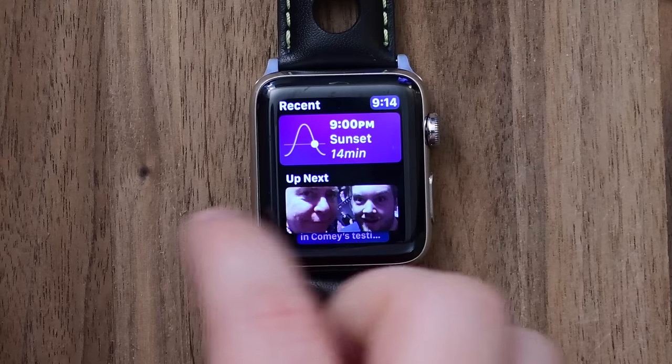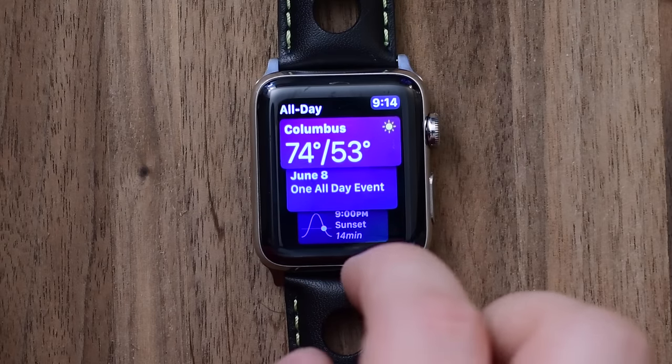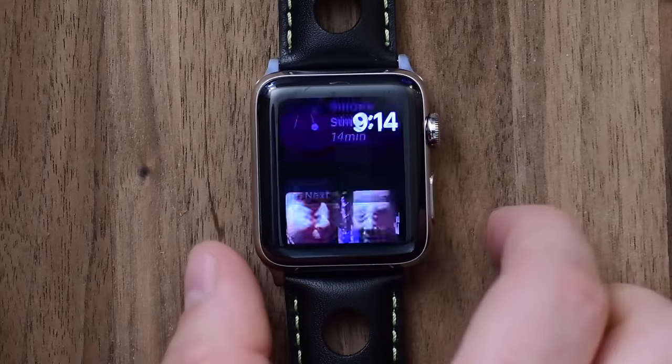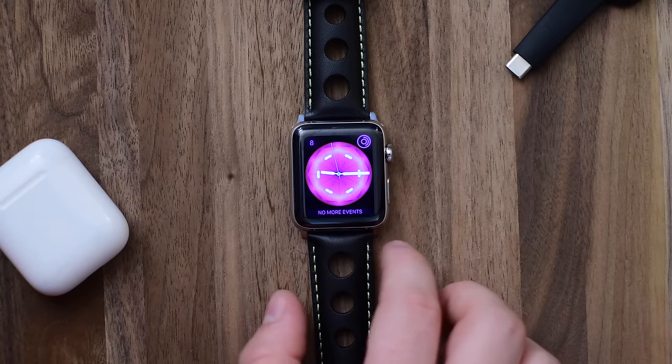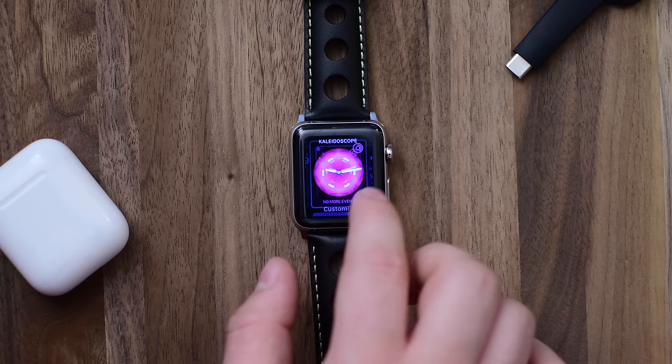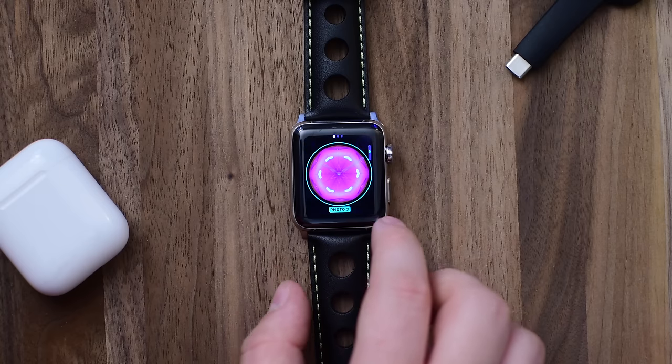It tells you to take a break, shows some new stories that you might like, when the sunrise will come up and go down, as well as the temperature for the day. It also shows any meetings or locations that you have to go to. For me it also shows any HomeKit controls that I use at regular times.